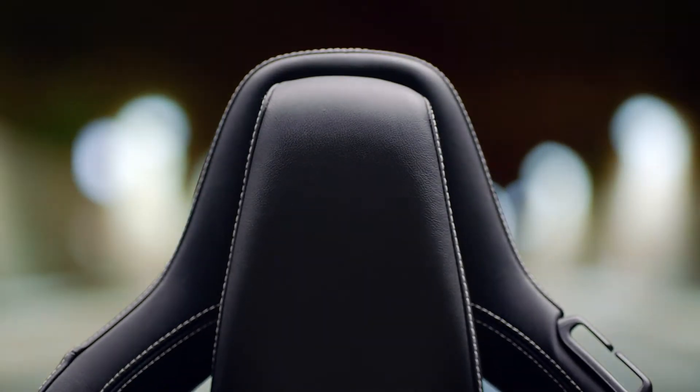With the GT1 seat, that gives you your perfect everyday kind of driving seating positions, comfortable bolsters.